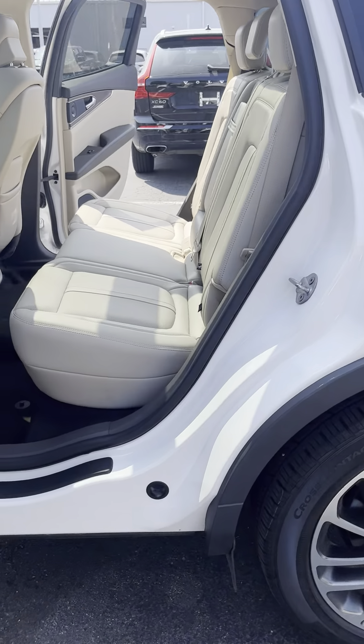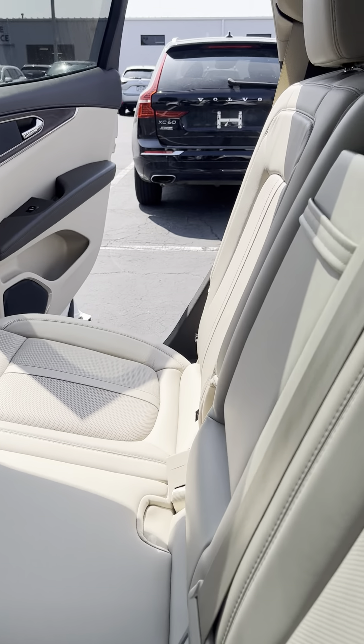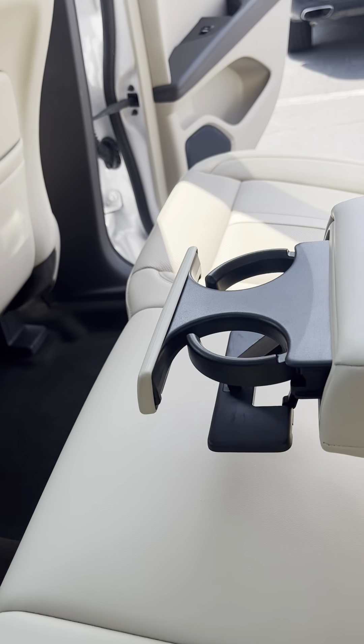Getting into the back seat — nice and comfortable. Three seats in the back, and they are heated. Armrest down here with the cup holders.